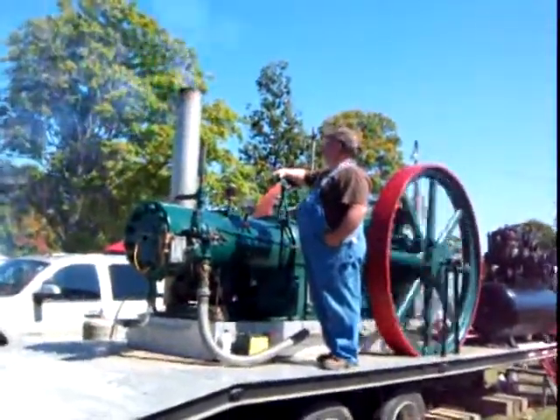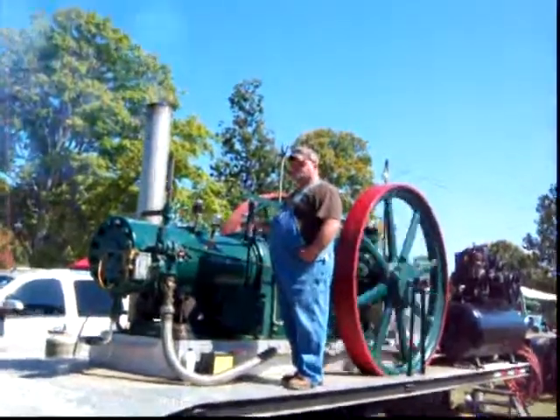Next we have Robert Parker with a 1949 John Deere B. Next is Ian Murphy with a 1960 560D Farmall.